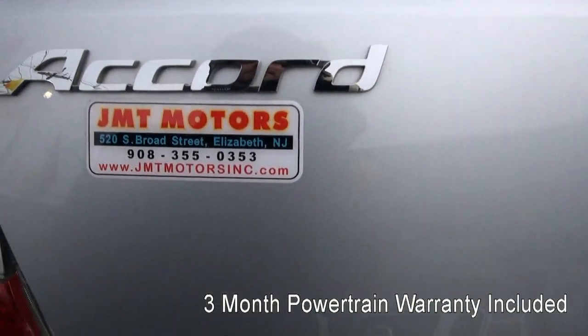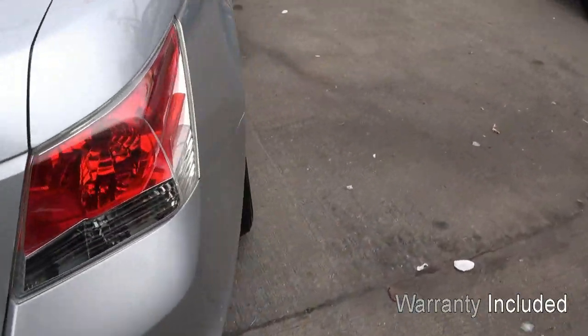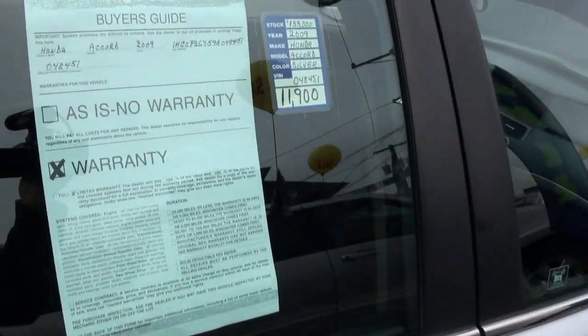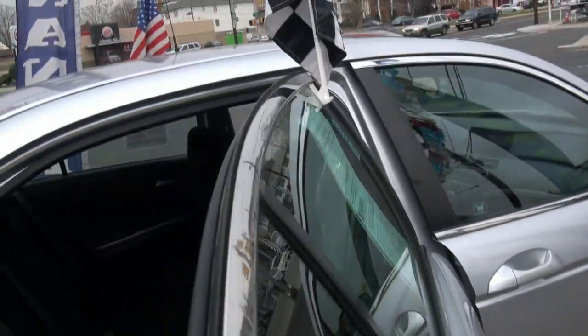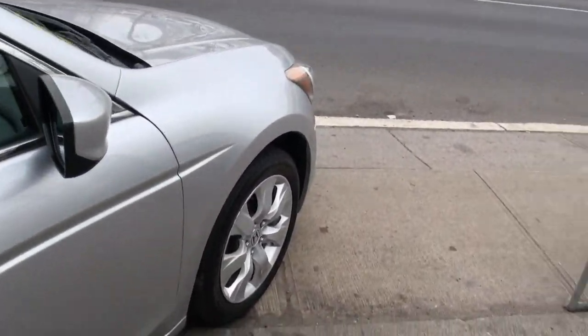Check us out online at jmtmotorsinc.com. Keep in mind prices are available — I don't like to show prices because they do change, and believe it or not we do drop prices here. So if you did see the price, make sure you come on down or call.